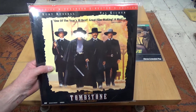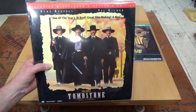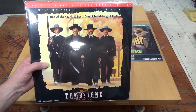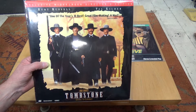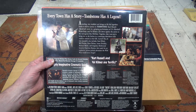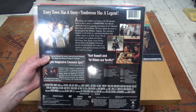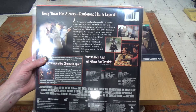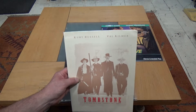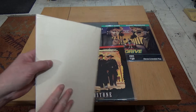Tombstone — an absolute classic western. I'm not a particular fan of Val Kilmer, but he absolutely nailed Doc Holliday in this. It also stars Kurt Russell and Sam Shepard. It's an awesome western, it really is fantastic. This is a widescreen issue with Dolby Surround.